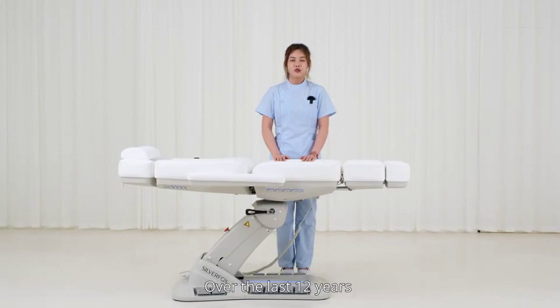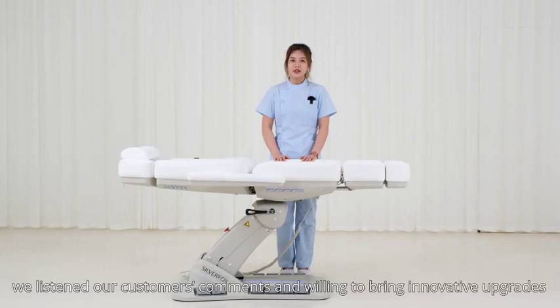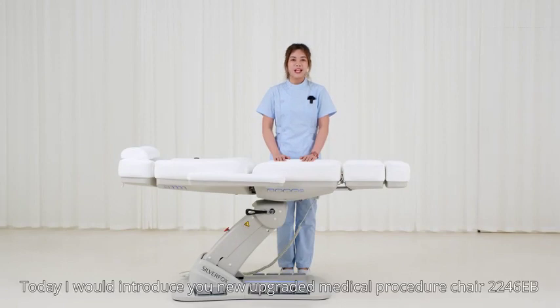With a long history over the last 12 years, listening to our customers' comments and willing to bring innovative upgrades, today I will introduce you to the new upgraded medical procedure chair 2246 EB.